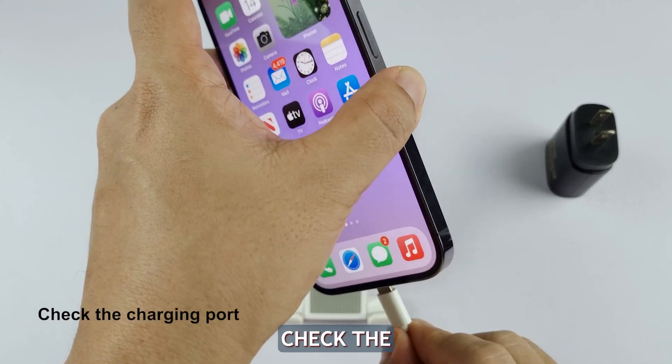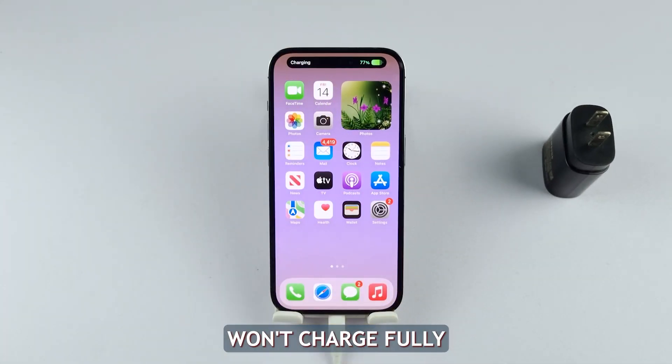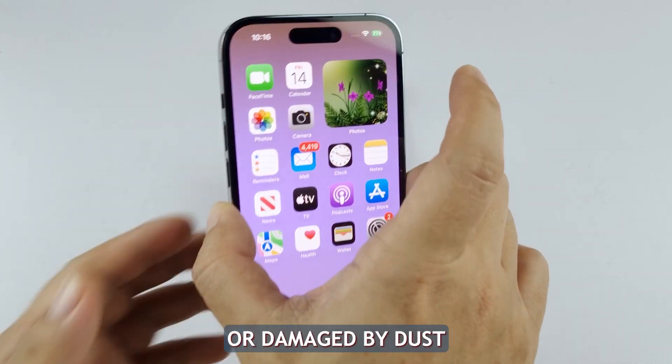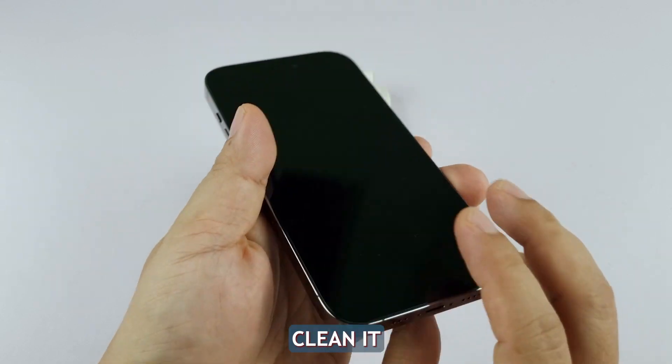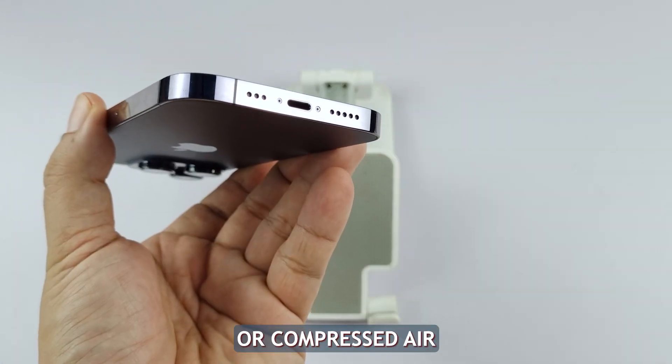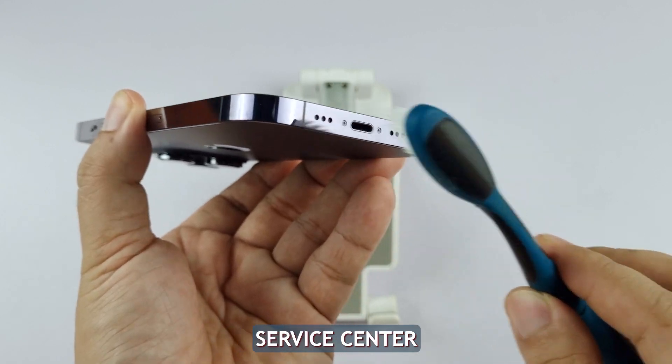Third solution: check the charging port of your iPhone. If your iPhone 14 won't charge fully, the charging port might be blocked or damaged by dust, debris, or liquid. Check the port for dirt or signs of damage and carefully clean it with a soft brush or compressed air. If it seems physically damaged, seek help from Apple support or an authorized service center.